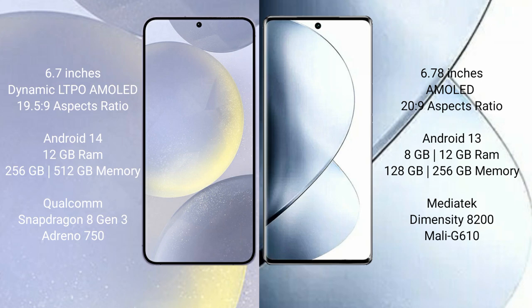Vivo V29 Pro comes with 8GB or 12GB RAM and 256GB internal storage, powered by the MediaTek Dimensity 8200 processor with Mali-G610 GPU.